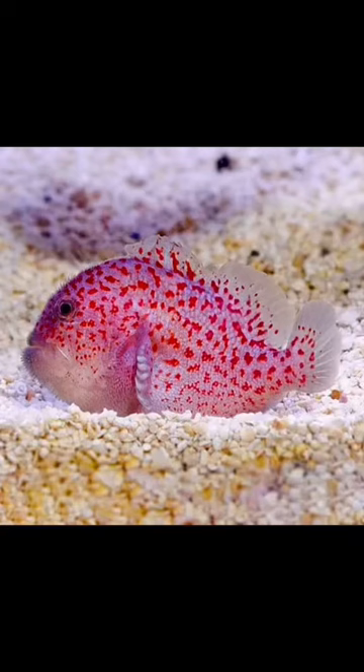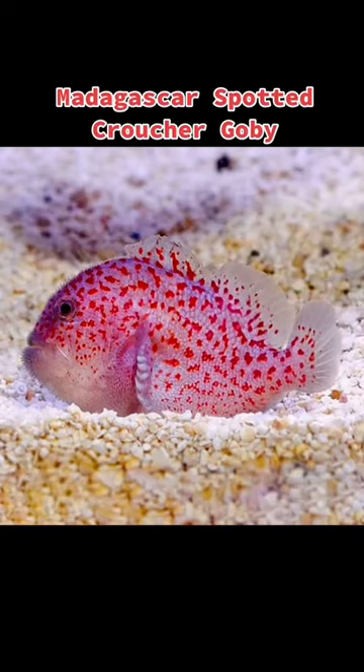The Madagascar Spotted Croucher Goby, also known as the Gumdrop Coral Croucher, is a scorpion fish in the family Caracanthidae. It can grow to a maximum length of 2 inches. Its home range is in the shallow reefs and tropical waters around Madagascar.